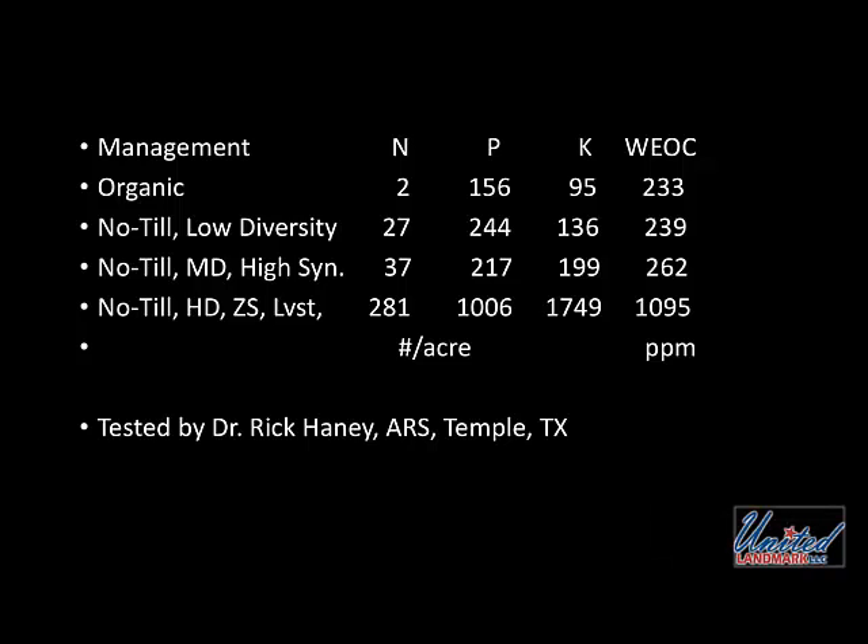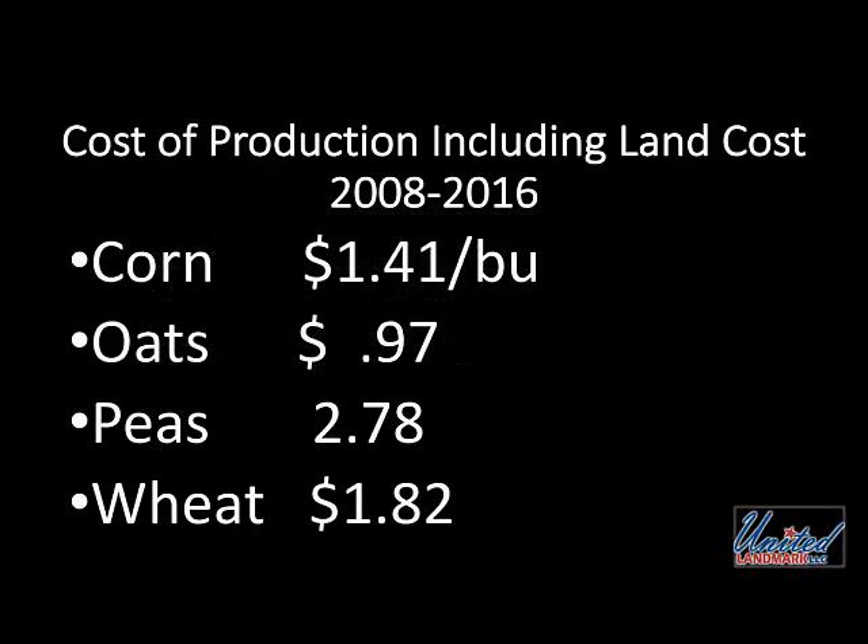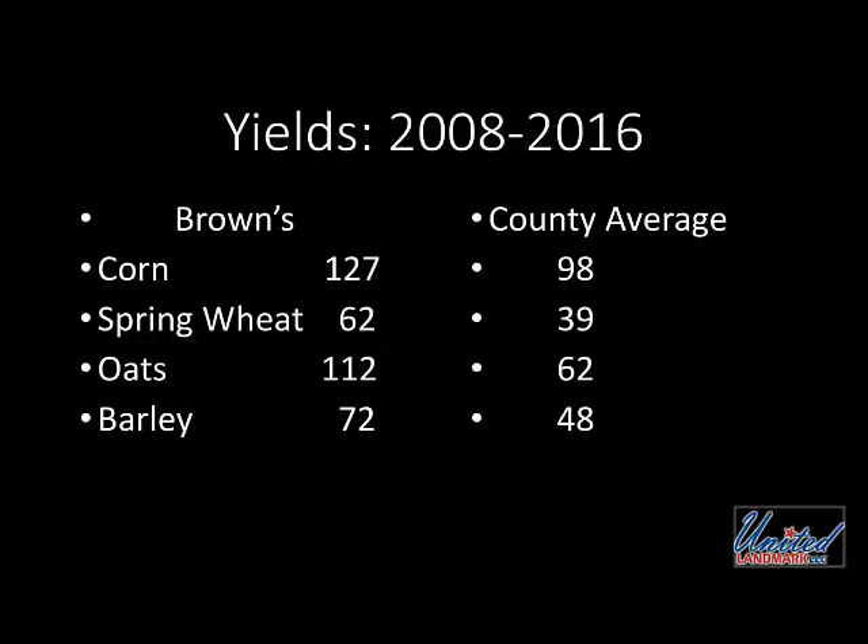I've accomplished that with zero added fertilizers, microbials, foliars, compost, or any other input added to the system — with the exception of seed and a small amount of livestock mineral. That's it. Because I'm simply emulating nature. Looking at my yields over the past nine years since I quit using synthetics versus the county average, all the major crops are significantly higher than county average. And I'm able to do that at a low cost of production.